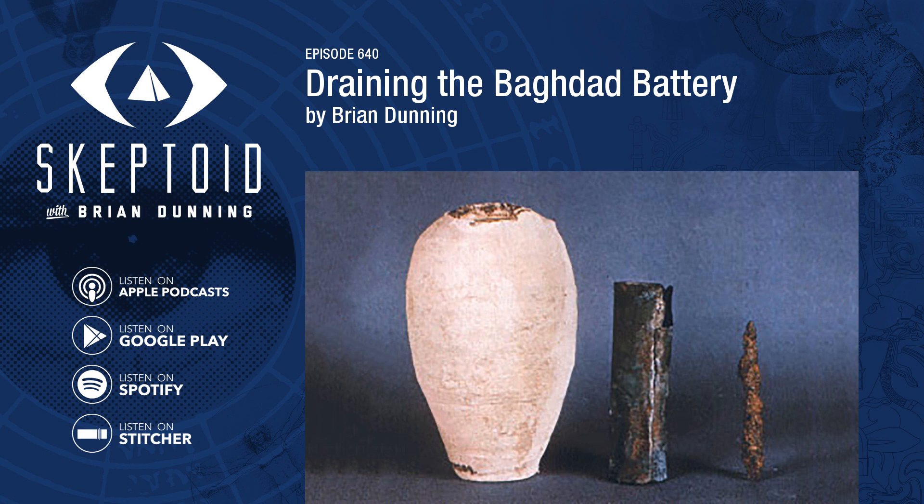The seam along the side of the tube is soldered with a lead-tin alloy. Inside the tube is an iron pin about 8 centimeters long, completely rusted. At its top is a thick asphalt plug that fits the tube, such that when you place the pin inside the tube it's sealed, with the pin running down the center and protruding about one centimeter beyond the top of the plug. For the entirety of its known lifetime, the Baghdad Battery was at the National Museum of Iraq in Baghdad, but it was unfortunately lost in 2003 when the museum was looted. Its status remains unknown.